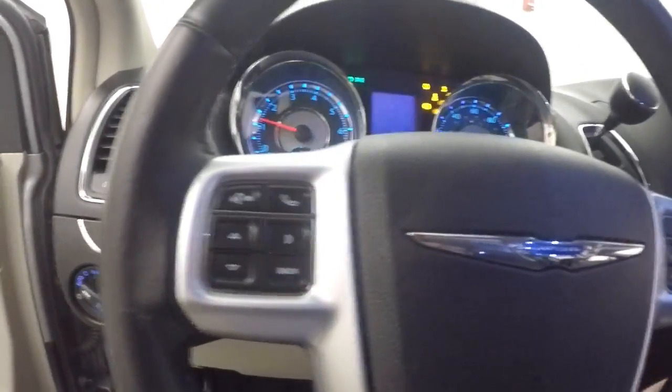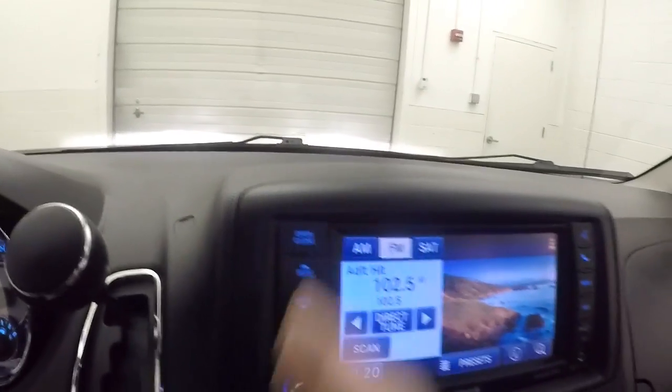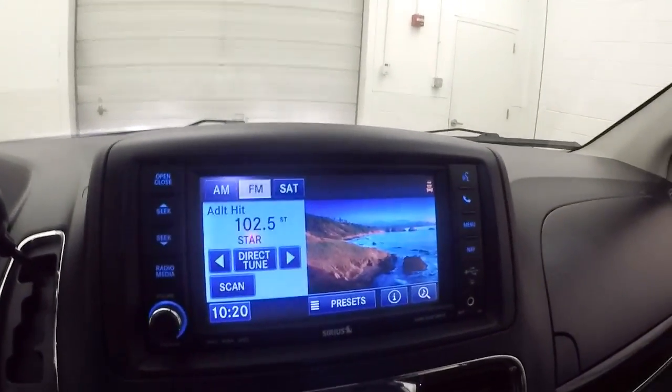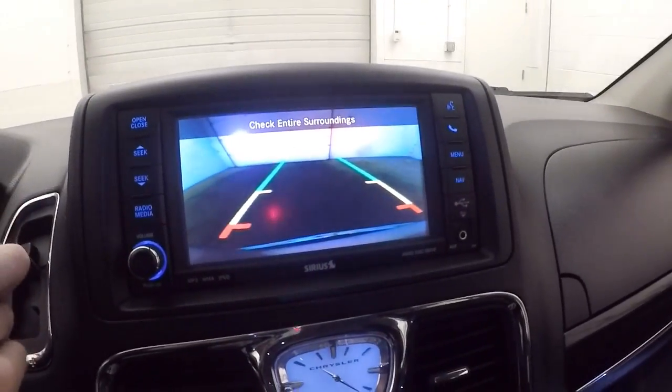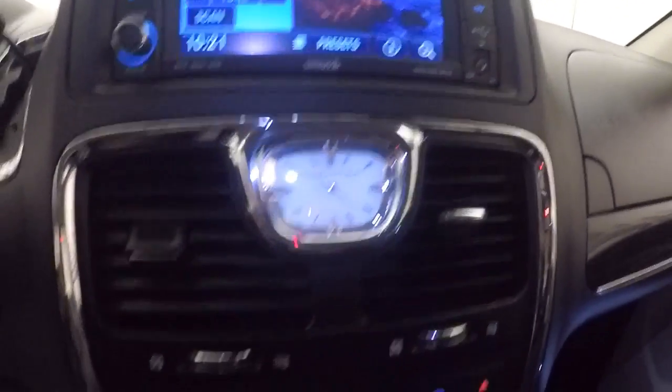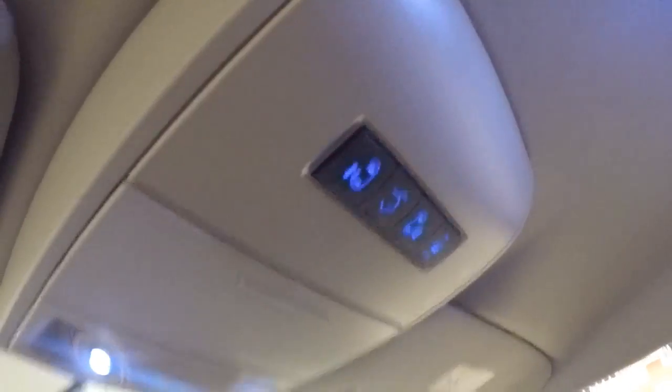Cruise control, Bluetooth, and stereo controls as well as menu controls on the steering wheel. Nice touchscreen display — all your audio and Bluetooth controls are on the side. There's a rear backup camera as well. Nice analog clock. Here's your dual climate control, and buttons for the rear gate as well as your sliding doors.